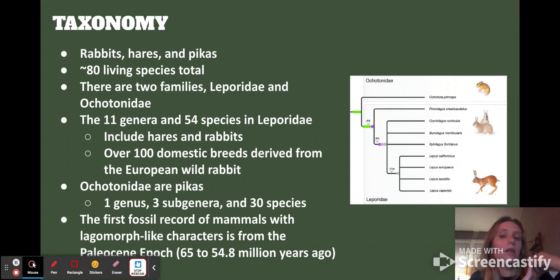There are 11 genera and 54 species in the rabbits and hares, and over 100 domestic breeds that all came from the European wild rabbit — so all the ones we have as pets usually come from a derivation of the European wild rabbit. The pikas have one genus, three subgenera, and 30 species.